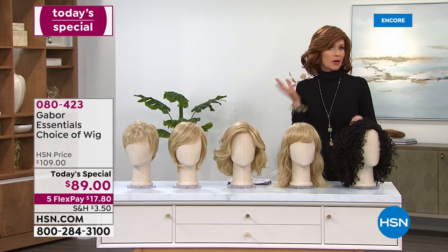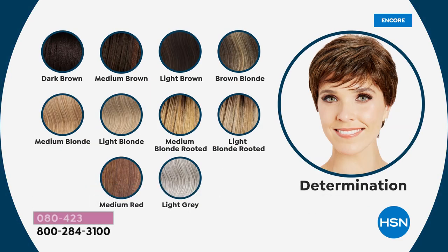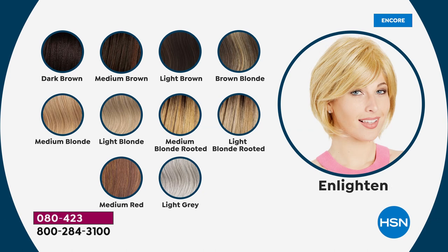There are all of the choices — Determination, Enlighten, Unity right there in the middle, Aspiration with the bangs and a little bit longer, and then the Motivation. Today and today only, you get them at a very special one-day-only price. Choose your color. Just a little FYI — we always sell out of the light gray. We also sell out of the light red and then all of both of the rooted colors. Those will be the first to go as well.